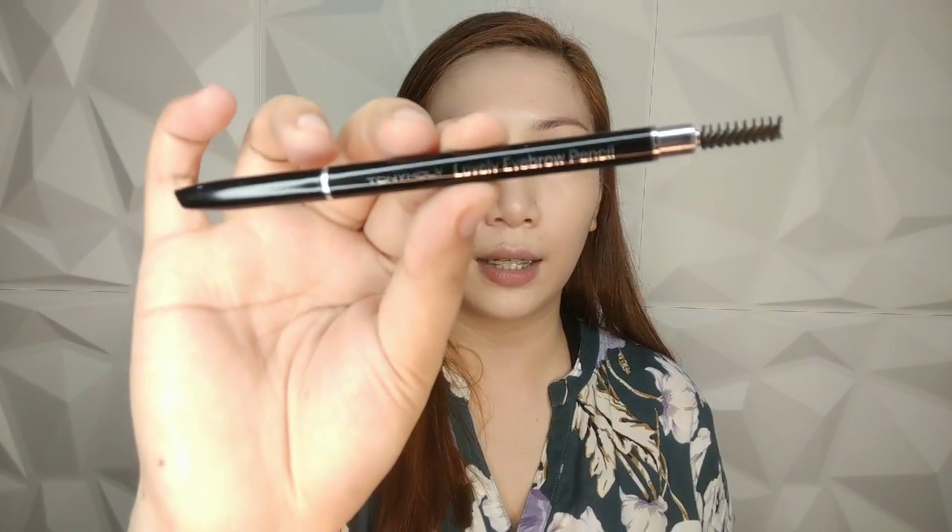Next are my eyebrows. What I use is from this pouch — products from Beauty Cosmetics, the local brand that made dupes of brushes from the US. For brow products, I normally use two: the Tony Moly Lovely Eyebrow Pencil and also the Cathy Doll Real Brow 4D Tattoo. What I do first is brush my eyebrows using the spoolie brush on the Tony Moly pencil.